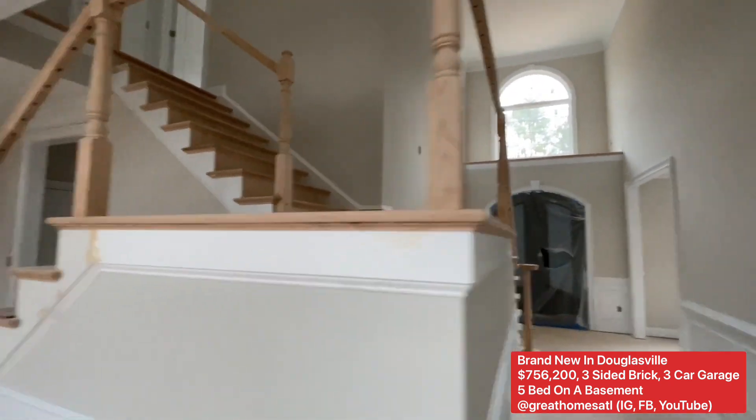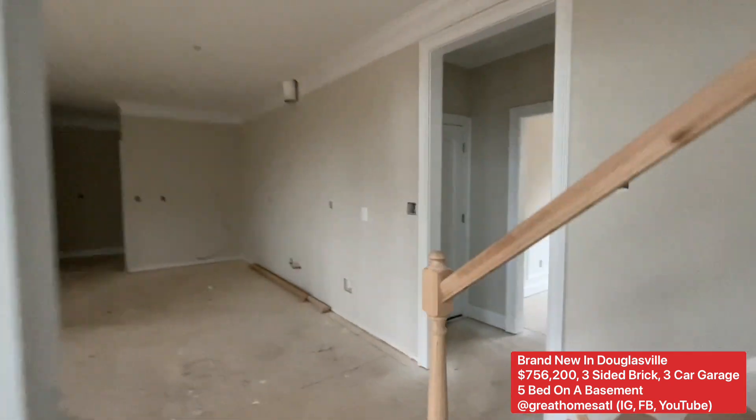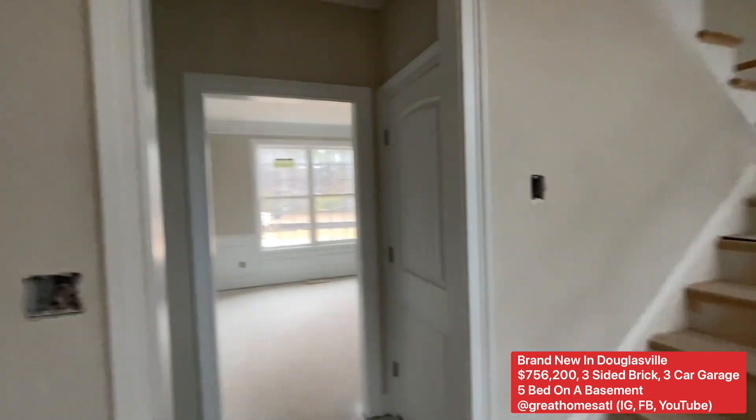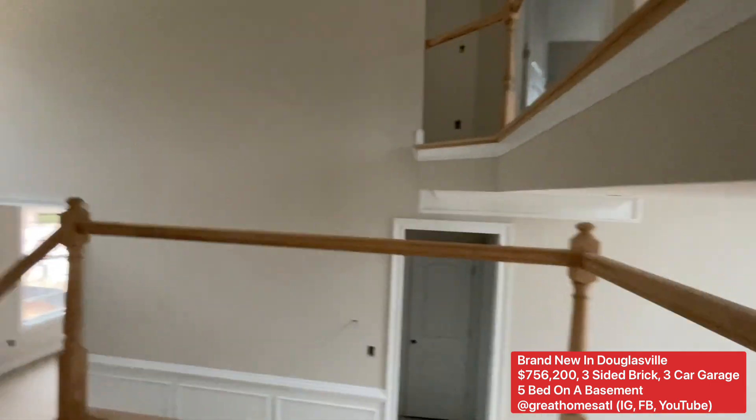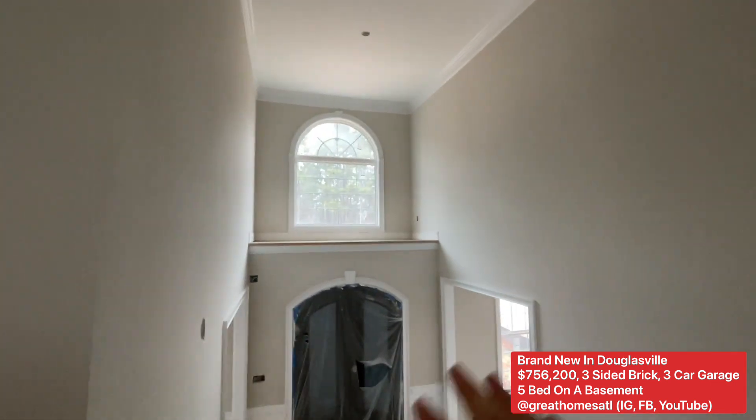You saw the staircase from the front entrance — here it is from the kitchen, so this would be perfect to slide away for the late-night snacking. Most likely you're going to have hardwoods up the staircase.